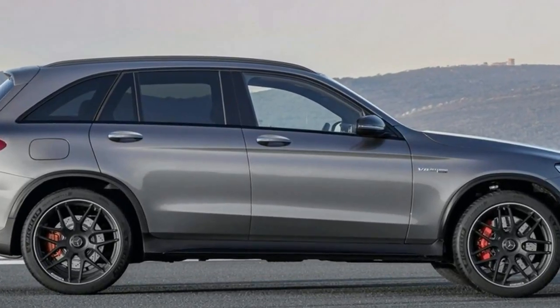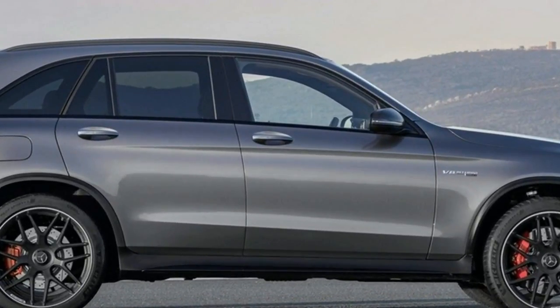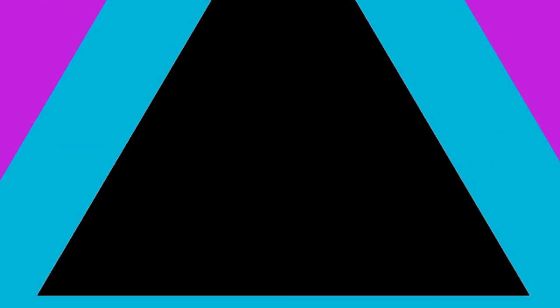In all guises, the GLC 63's V8 is hooked up to the same 9-speed multi-clutch transmission found in the E63.